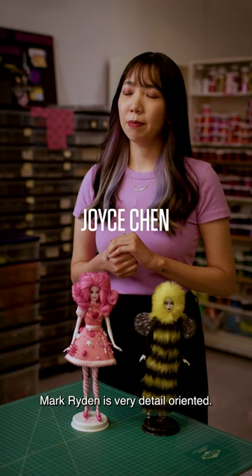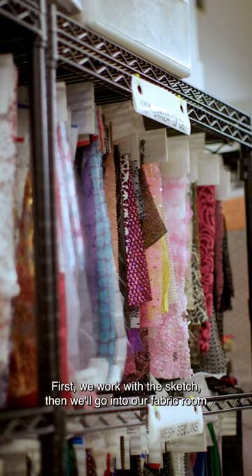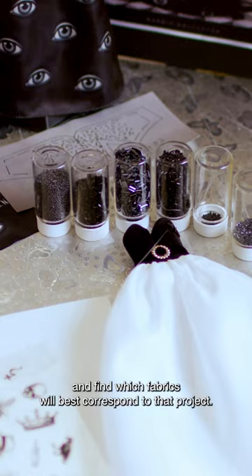Mark Ryden is very detail-oriented. We keep in close communication with him to make sure that we're capturing all of the details accurately. First we work with the sketch, then we'll go into our fabric room and find which fabrics will best correspond to that project.